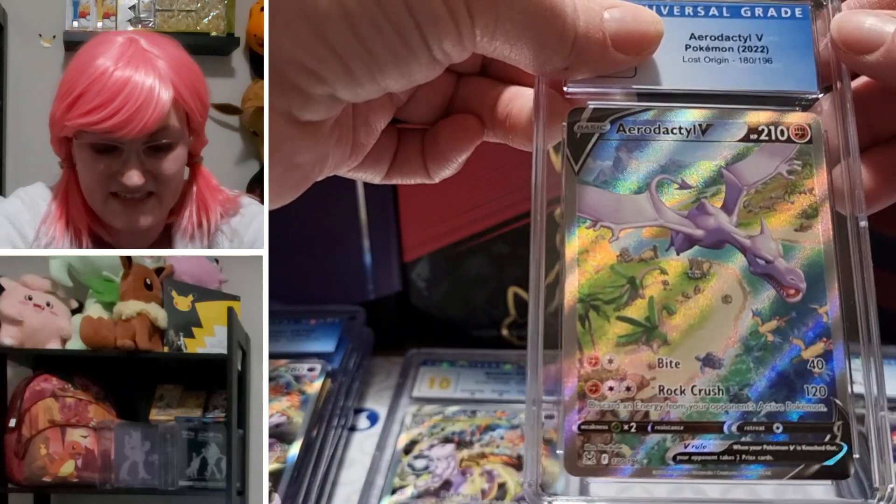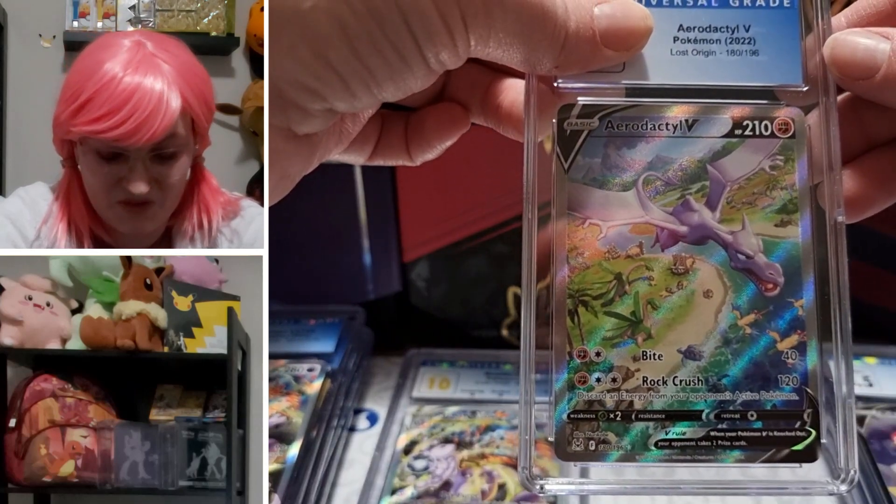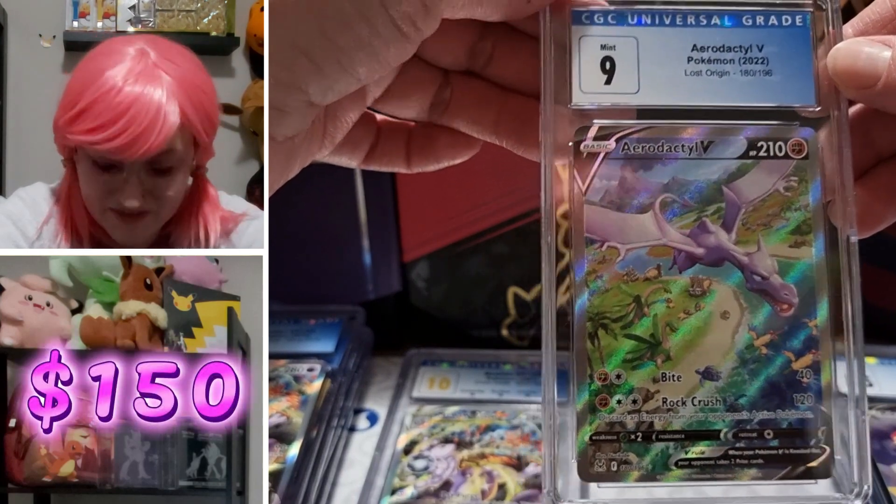Last one of the box — Aerodactyl V Lost Origin alternate art: a nine. Highly respectable.